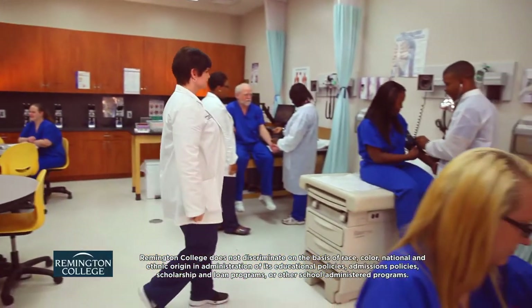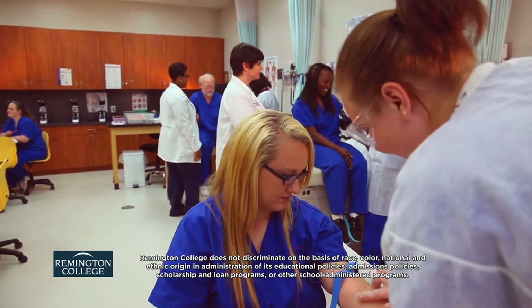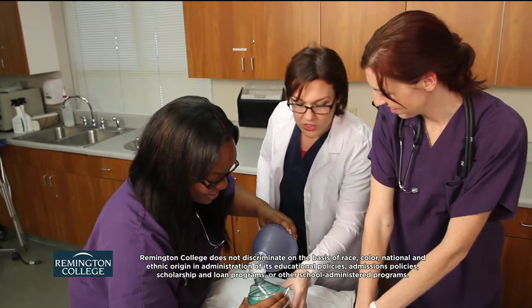As the medical industry steadily expands, demand for medical assistance is increasing. Medical assistants work for physicians, hospitals, and other health care practices to help care for patients.